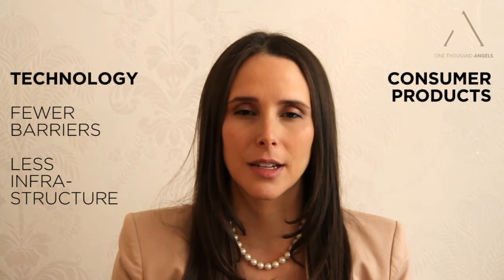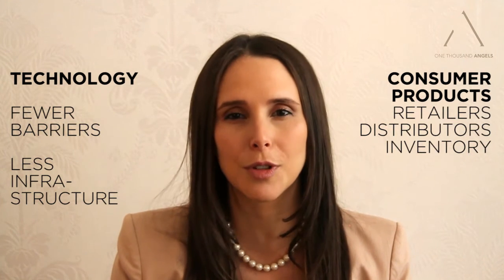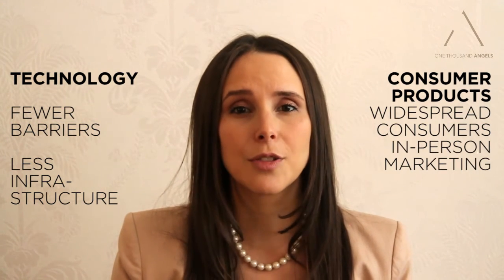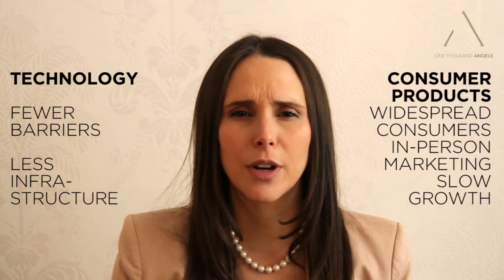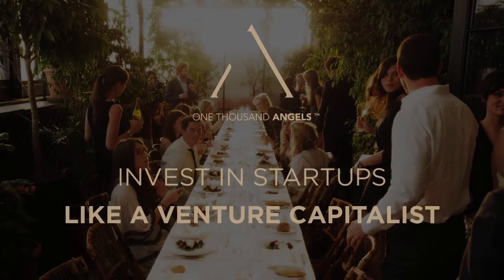In consumer products, there typically needs to be retailers, distributors, inventory, widespread in-person marketing, and all sorts of things that slow down the speed of growth. All this results in lower growth rates and scalability, which put downward pressure on exit multiples.